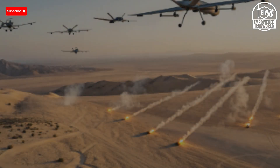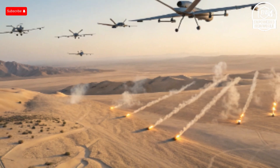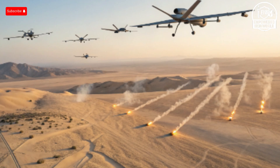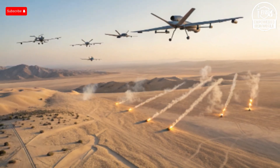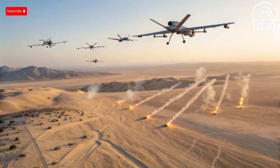Imagine a conflict where tiny silent drones loiter in the sky, strike with pinpoint precision, and are guided through unjammable fiber optic cables, while advanced lasers shoot down incoming threats at the cost of just a few dollars per blast. That's not sci-fi. That's modern drone warfare, and Israel is outpacing even Russia.